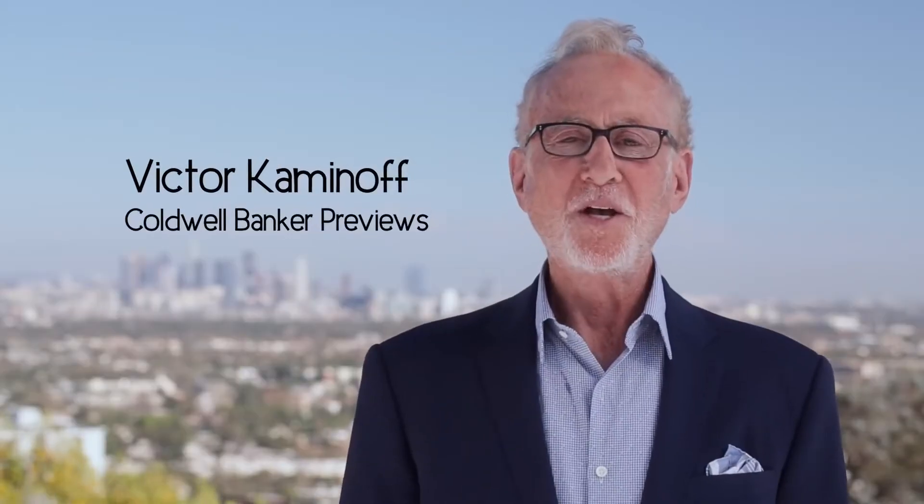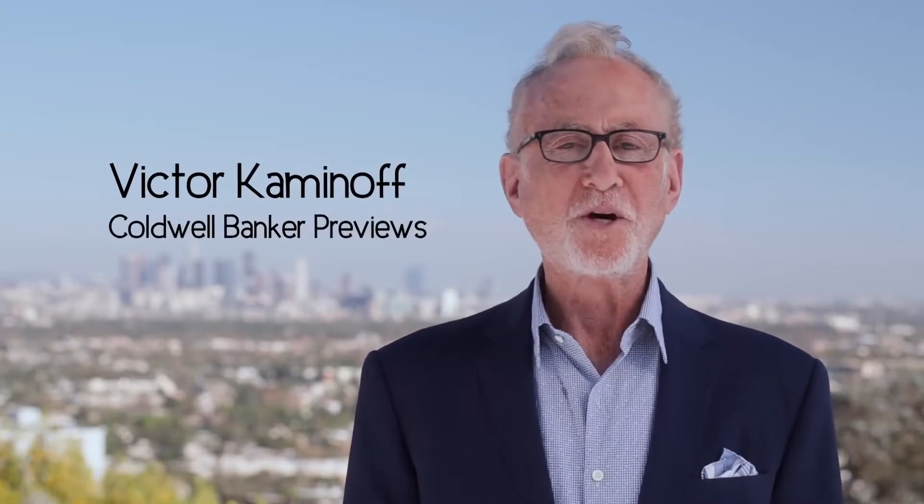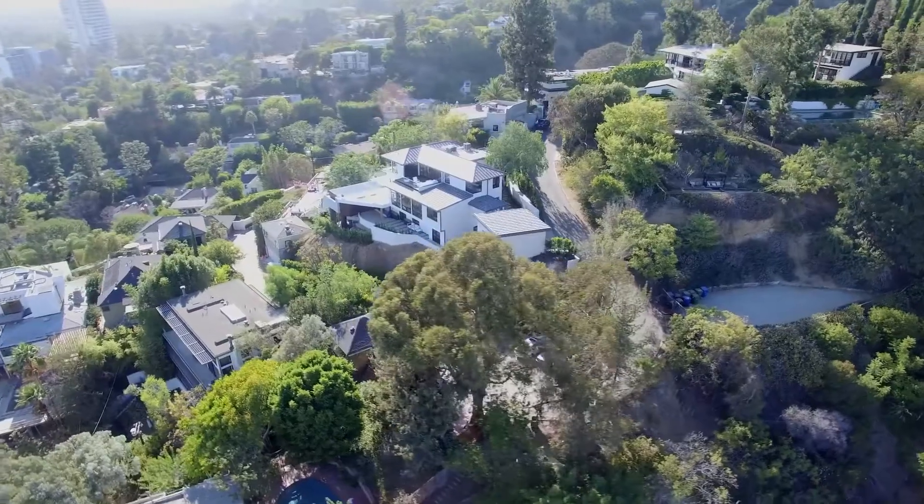With an infinity pool so close to the Sunset Strip with incredible views, this house has it all.